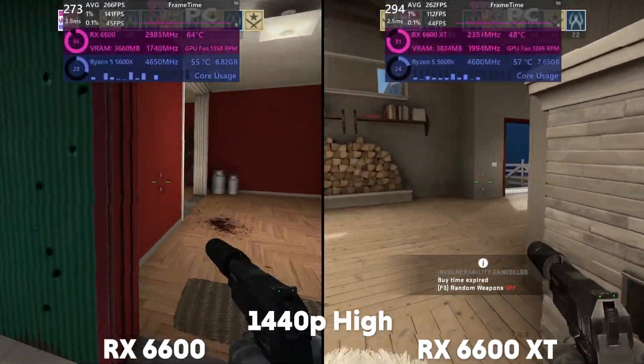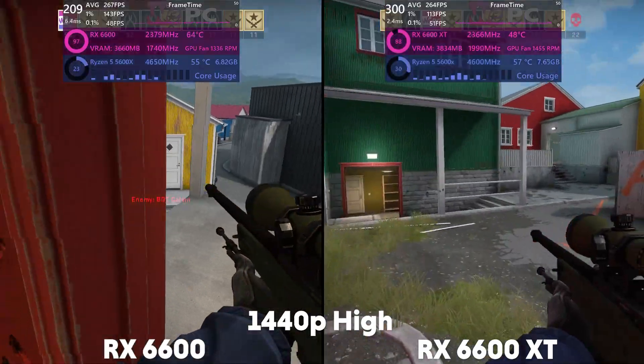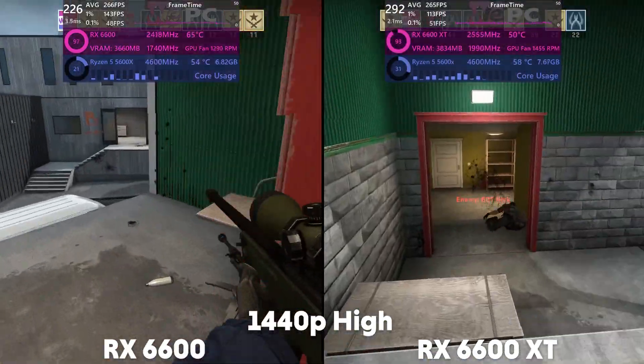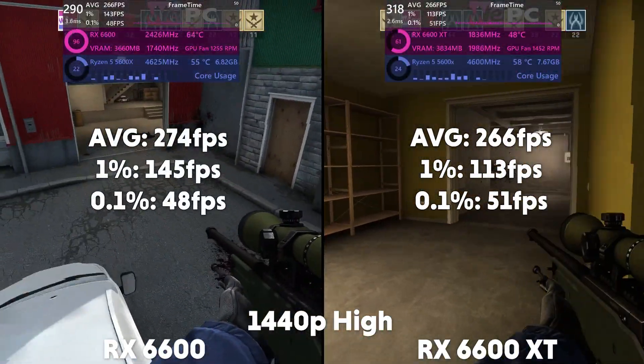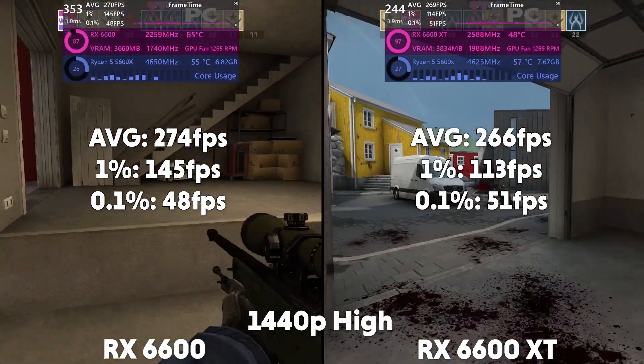Then at 1440p, the 6600 averages 274 FPS with a 1% of 145 and a 0.1% of 48. Then the XT is averaging 266 FPS with a 1% of 113 and a 0.1% of 51.